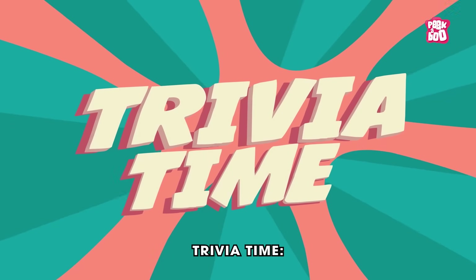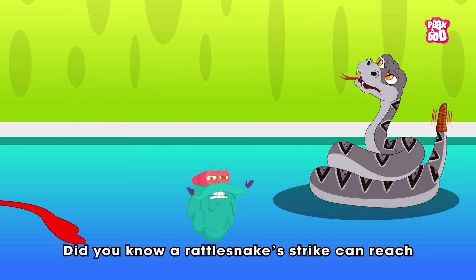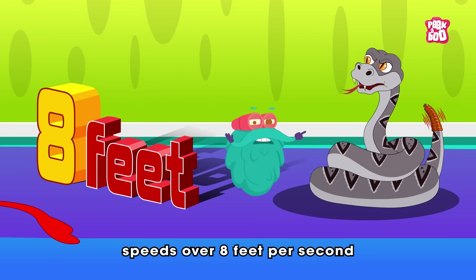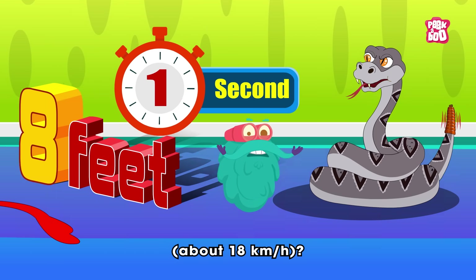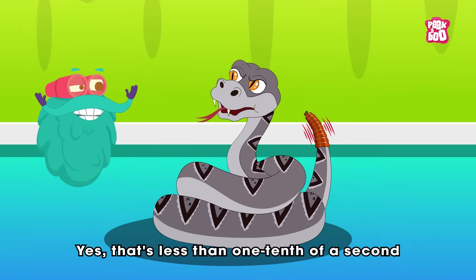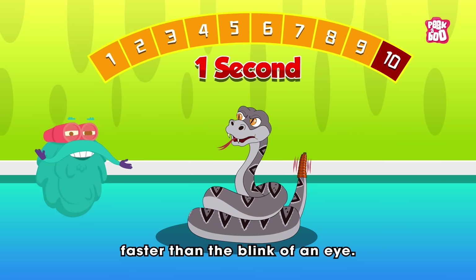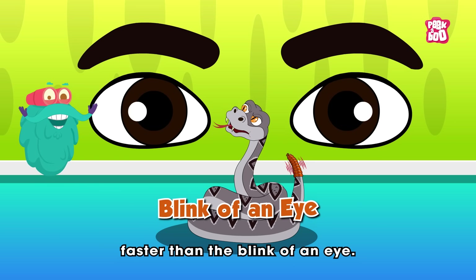Trivia time! Did you know a rattlesnake strike can reach speeds over 8 feet per second — about 18 kilometers per hour? That's less than one tenth of a second to hit its target. Faster than the blink of an eye!